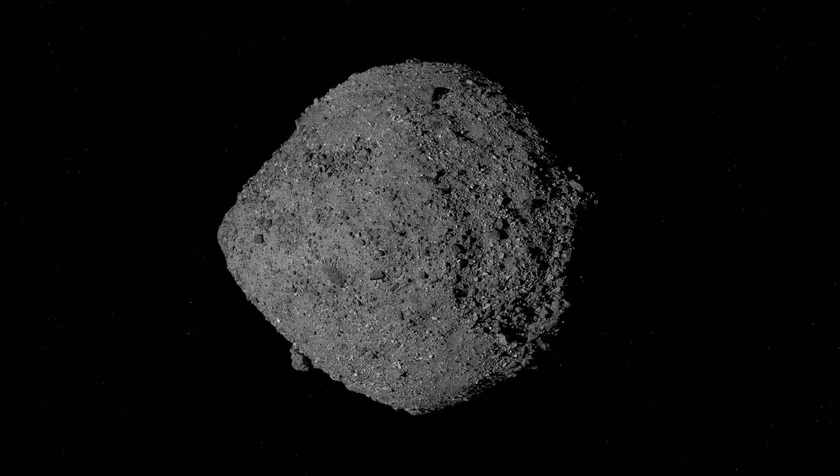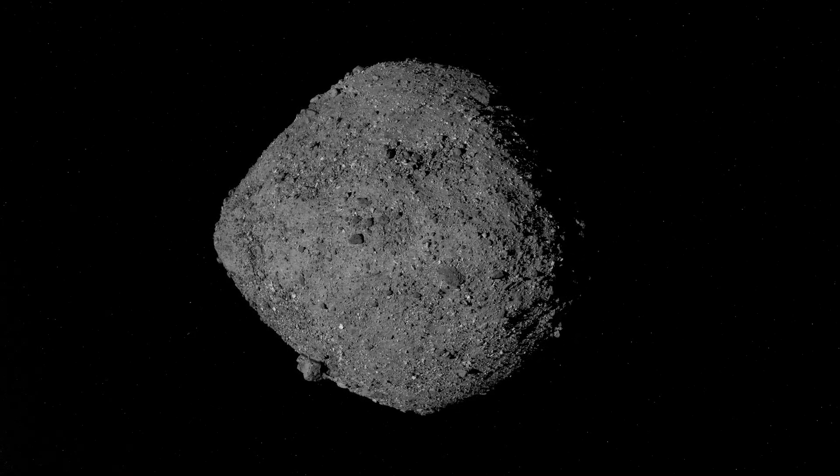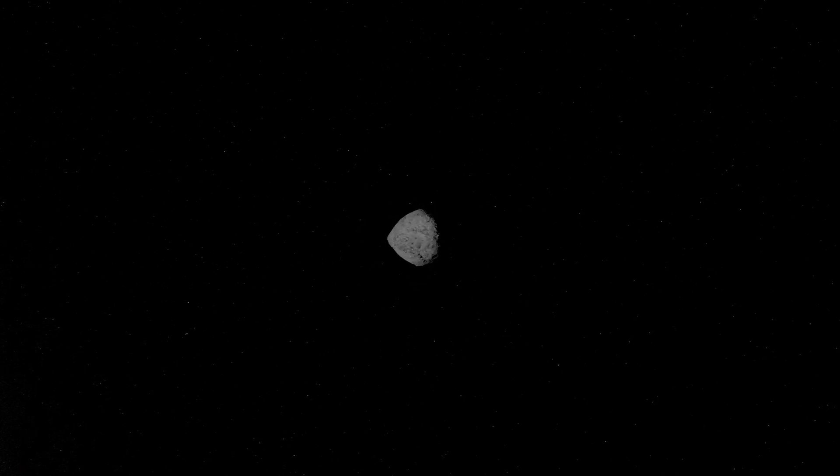This is Bennu, one of Earth's closest planetary neighbors — an asteroid roughly the height of a skyscraper, a remnant from the dawn of the solar system made of carbon-rich rocks and boulders.